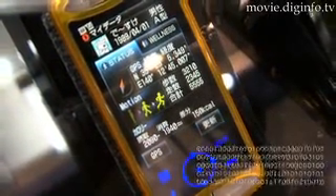Docomo has not yet set a date for the commercialization of this technology. Diginfo News.